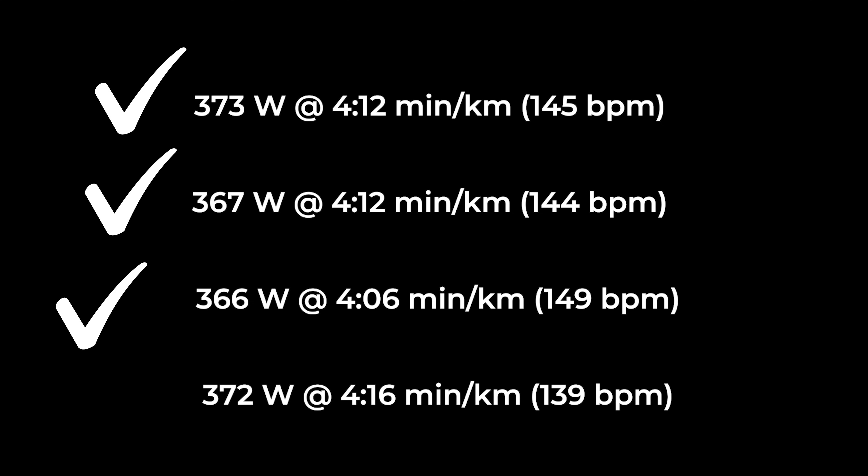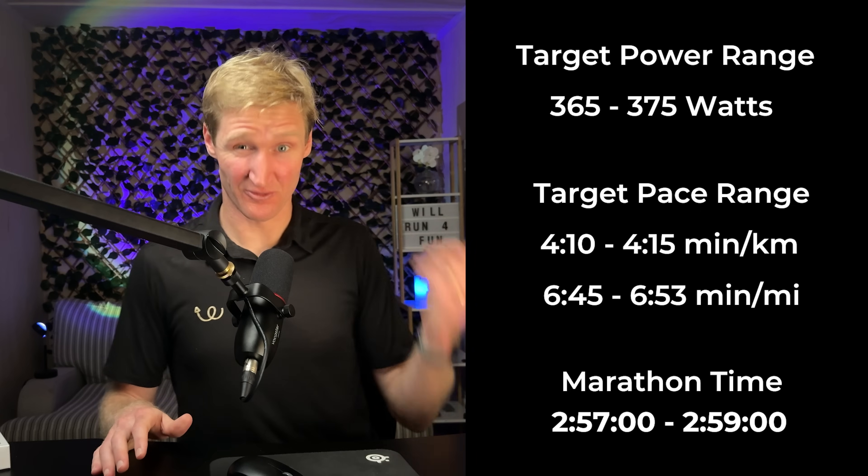Here is the average data from Steve's marathon effort sections within his last 4 marathon-specific workouts, and each one ticked those 4 boxes and told me the same story: Steve should be good for 365 to 375 watts, which on a flat course would equate to around 4:10 to 4:15 minutes per k — so 6:45 to 6:53 minutes per mile — and that should give him around a 2:57 to 2:59 finish time. But what about when things don't tick those 4 boxes? I'll show you some of my data, then show you how Steve got on in his marathon.